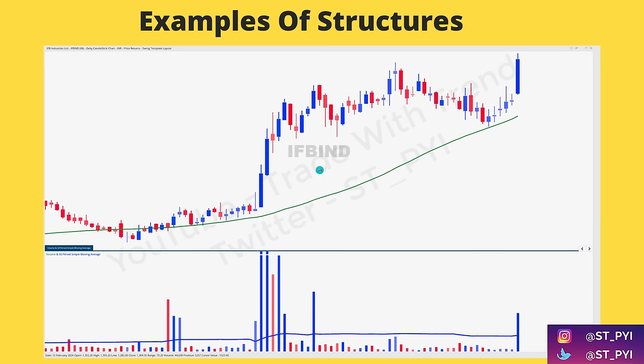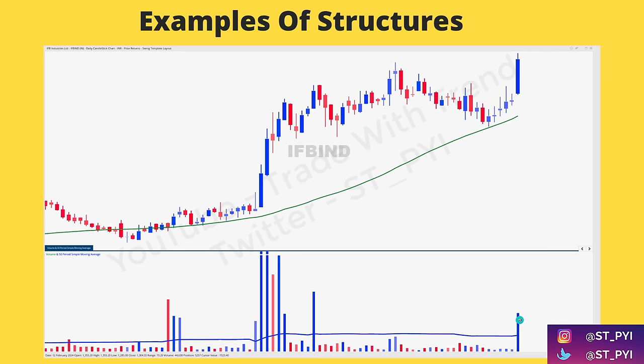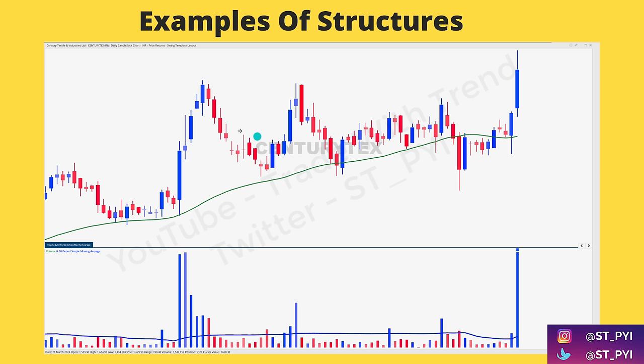The third structure is a recent example — IFB Industries from the consumption sector. Earlier, look at the kind of candles and volume that came about. Then as the stock consolidated, look at the volume — it's just nowhere. Now you're seeing a fresh breakout coming in with a spike in volume, clearly above the 50-day simple moving average of volume. Again, it can be 100, 150, 200, 250 — it does not matter, just be consistent.